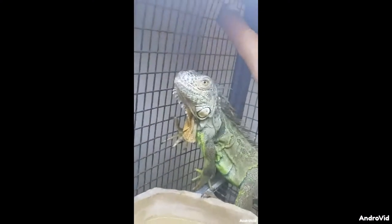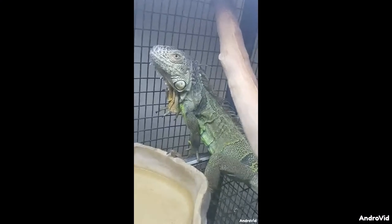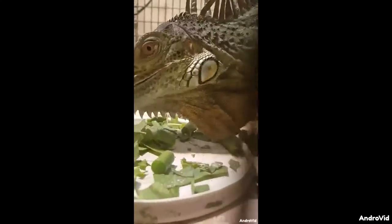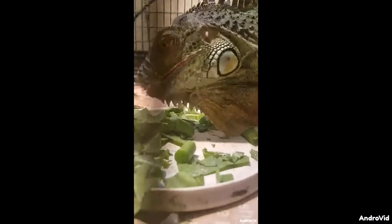Here in his not-so-natural habitat, we observe the Iguana Leonardus going about his daily activities. The Iguana Leonardus is a completely herbivorous species, with a diet consisting strictly of dark leafy greens, vegetables, and fruits.